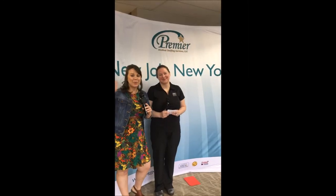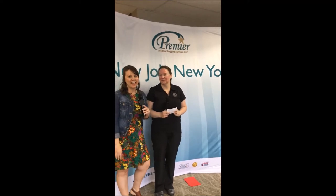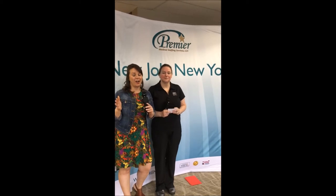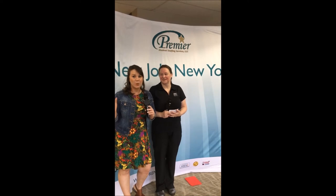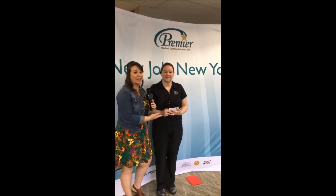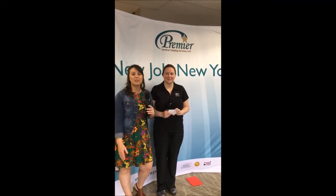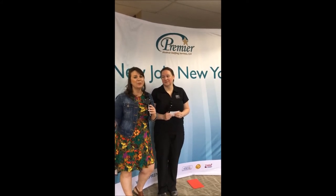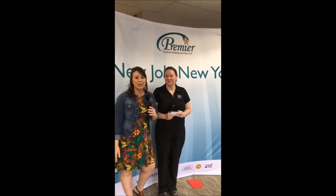Hey! Happy Nurses Week here from Premier Medical. We are so excited to celebrate you. This May 6th through the 12th is all about the nurses in our community, in the nation. That is our community. We want to give you the Premier experience and so we wanted to invite Uniform Advantage to join us here in the office to debut some of these awesome outfits that you guys can use in the hospital systems, in the long-term care systems, wherever you're the nurse. That's where we want you to be comfortable.